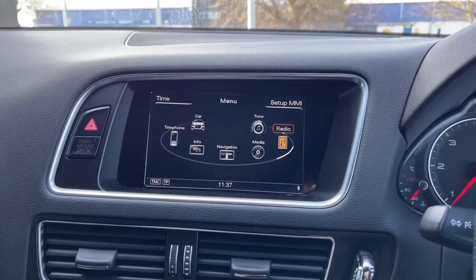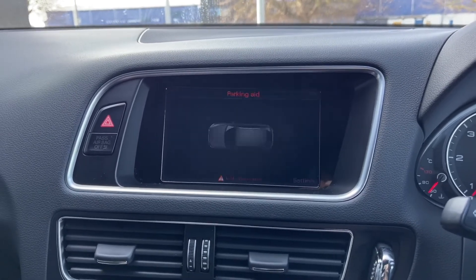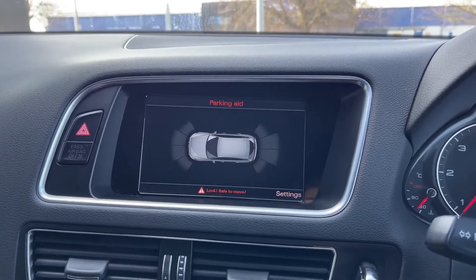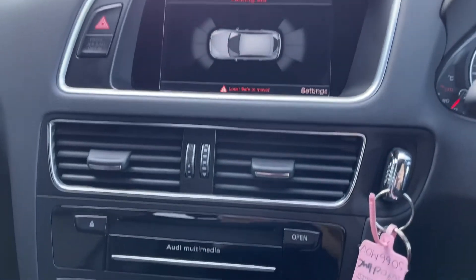Popping the car into reverse, that will bring up your parking aid. You've got front and rear sensors, which just make this SUV so much easier to park, as those will alert you to any obstructions.